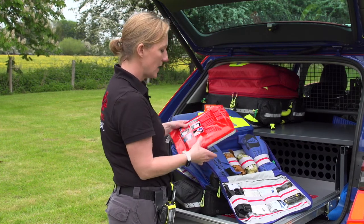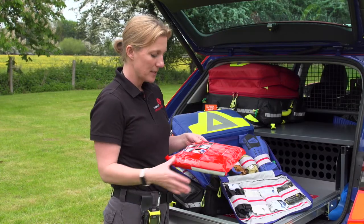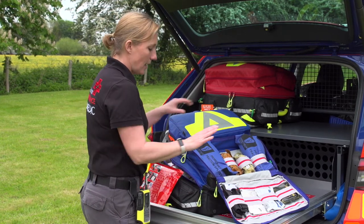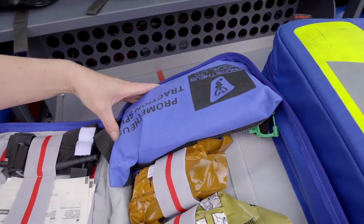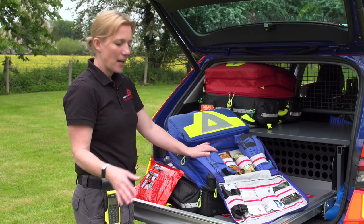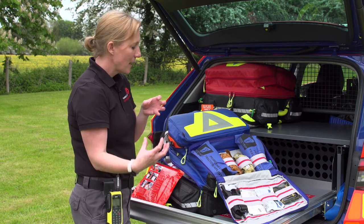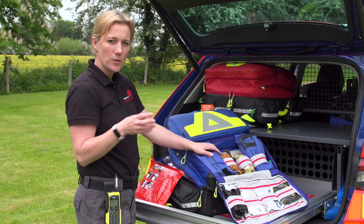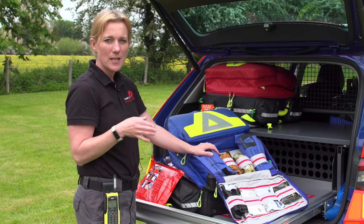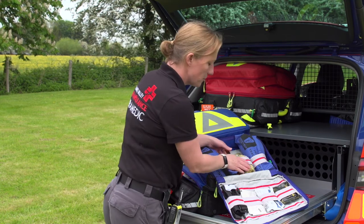The equipment we have in here includes a pelvic binder — so if we suspect somebody has a fractured pelvis, we put this onto them and it helps stop the bleeding. We also have traction splints for if you fracture the femur, the main large thigh bone in the body. By straightening out that limb, it relieves the pain, helps the recovery of the tissues a lot quicker, as well as stopping any potential catastrophic bleeding.